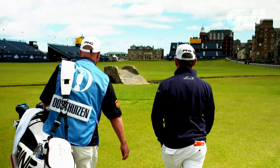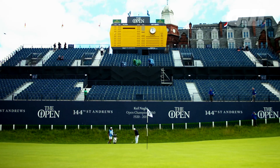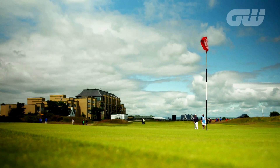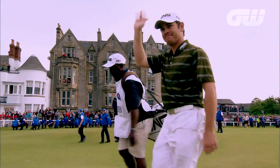Louis also recognises the need to adapt to the changing conditions of links golf. You need to know that it might rain on four holes and then you might have sunshine on the next four, so your game plan needs to change as you go along. You've got to be smart, and that's why I just like to play links-style golf.